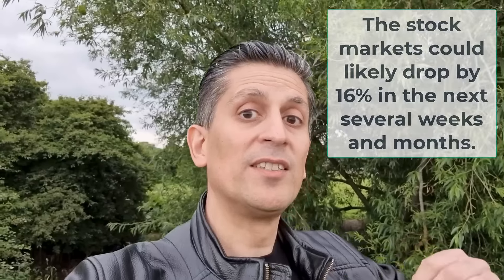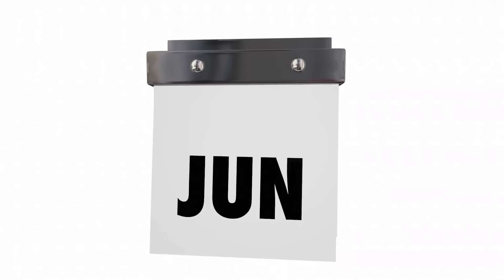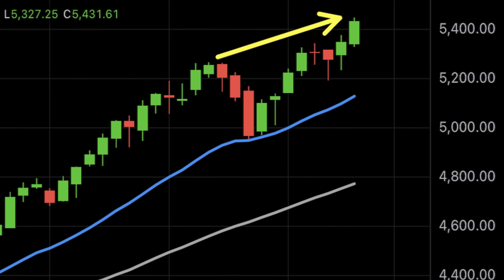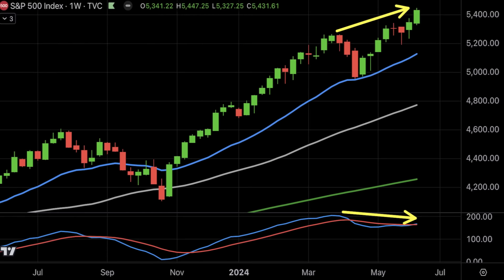Remember, the warnings I'm talking about do not mean the stock market has to drop immediately or even in the next couple of weeks — they could, anything is possible. But these warnings, including the recession warning signal, indicate the stock market could be due for a major drop — a correction of about 10% to 16% in the next several weeks and months. This could take several weeks and months to play out. What I'm talking about is likely to happen as we head to the end of the summer period, likely September, October. I think it's more likely to take some weeks and months before we see that major correction.